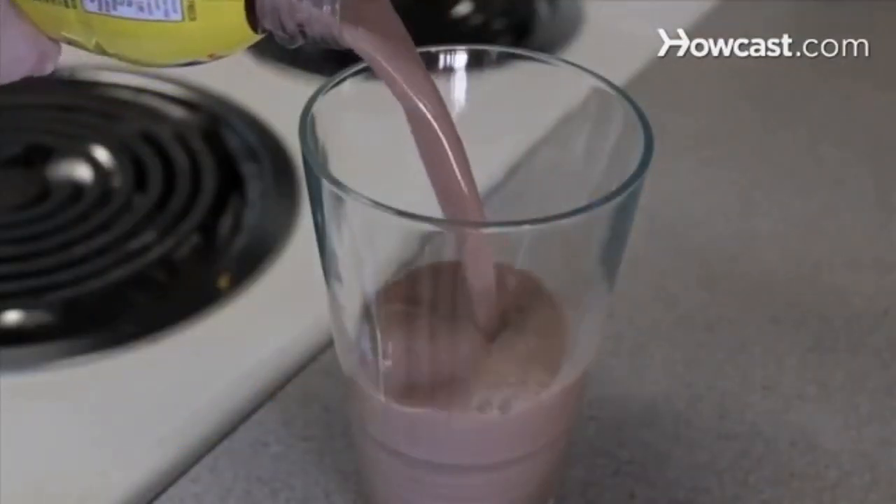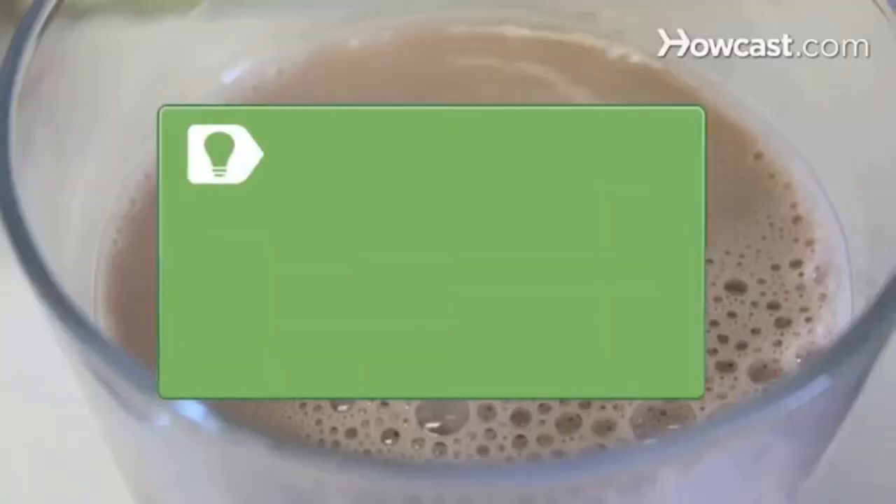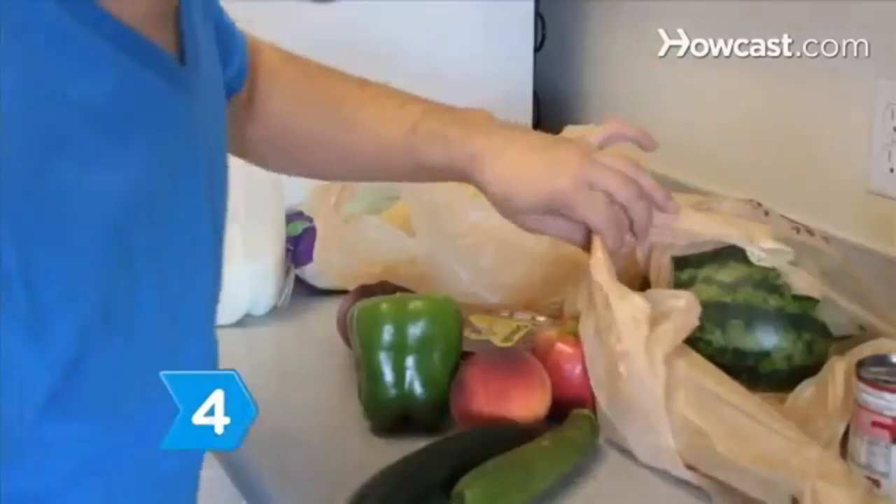Step 3. Choose fat-free or low-fat milk. Look out for flavored milk, such as chocolate, vanilla, or strawberry. Flavored milk contains added calories and sugar.